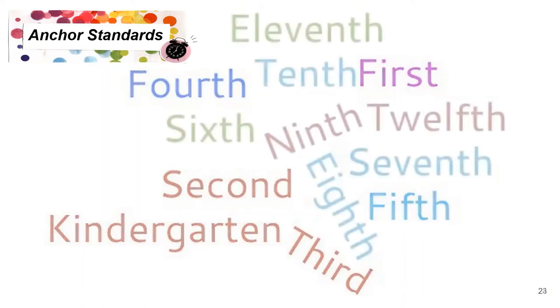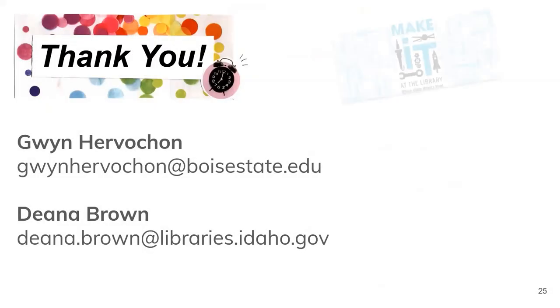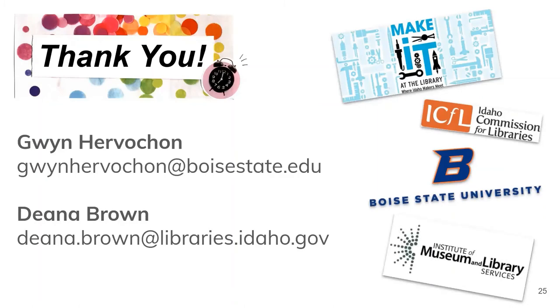For older students — 6th through 12th graders — zine making aligns with a number of college and career readiness anchor standards for reading, one of them being the ability to analyze the structure of texts, including how specific sentences, paragraphs, and larger portions of the text relate to each other and the whole. Hopefully that gives you a starting point for connecting zines to anchor standards and you're excited to share zines with your students. Thanks so much for joining us. This video was brought to you by the Idaho Commission for Libraries in collaboration with Albertsons Library at Boise State University.